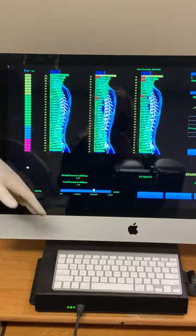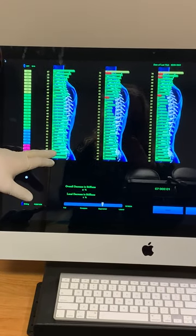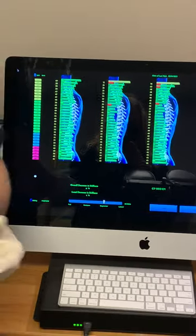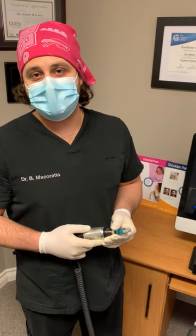Once we've done all that, we re-scan it again with the same machine. We're looking for all greens, which we have here. Patients love this — it's very safe, very effective, very gentle, and it's one of the most effective tools that we can use.